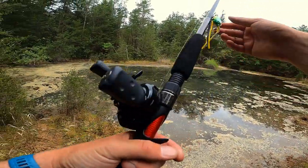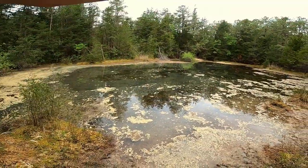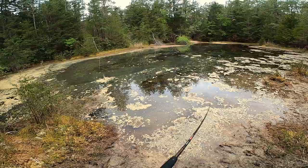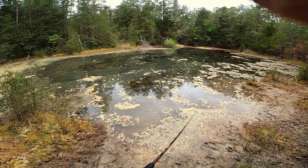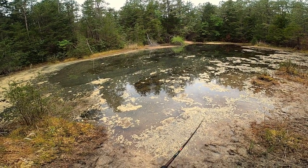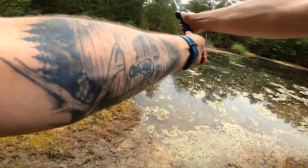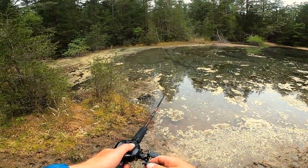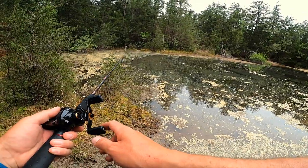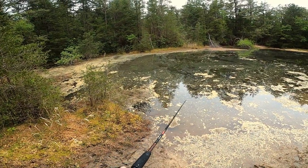We were on the other side of the pond over there, but we came over to this side just to change up our angle a little bit. Gonna start with the frog again. The fish just ran away from it that time.